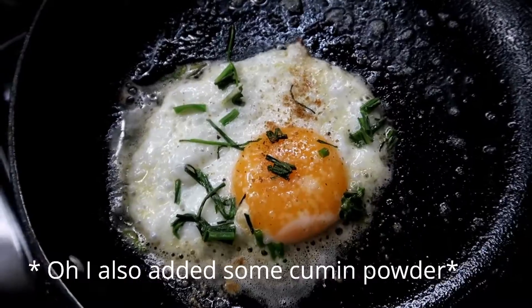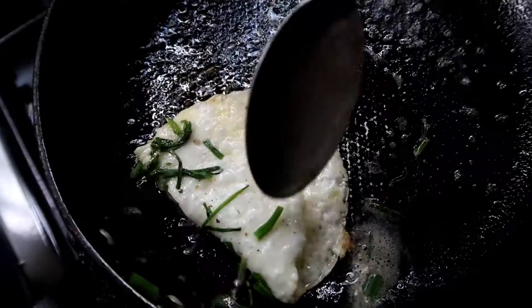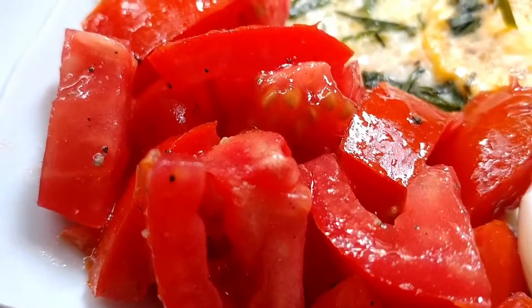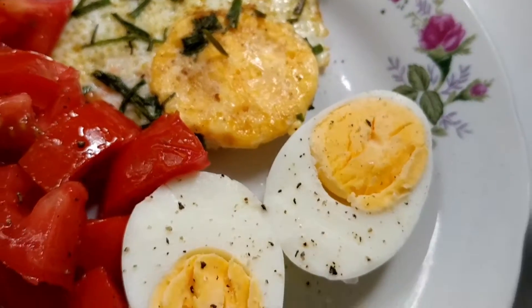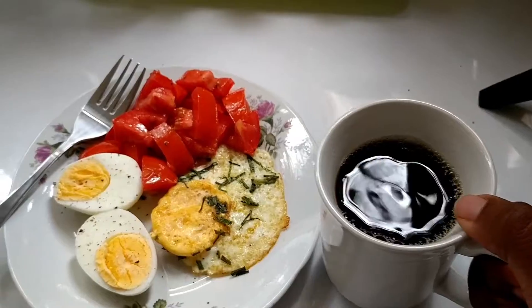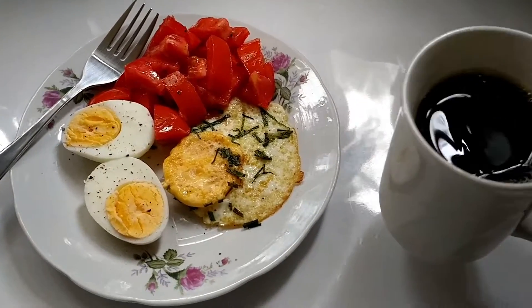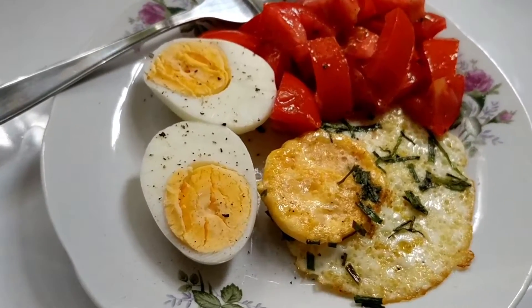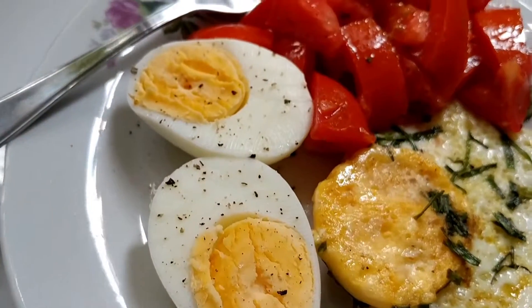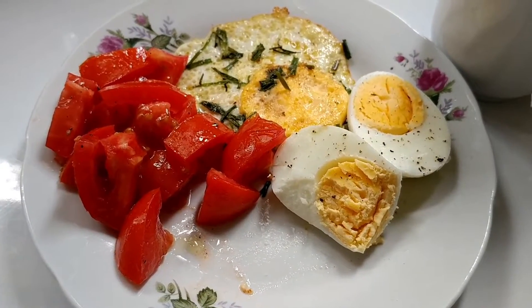I served my boiled egg and fried egg with a side of tomato salad. For the tomato salad I just sprinkled it with some salt and black pepper — that was it. Sometimes I'll do a full dressing, other times I won't, depending on my mood. For breakfast I don't want to complicate things. I had this with coffee, though other times I'll have tea. My boiled egg was perfectly cooked — I do not like runny eggs, so mine are always fully cooked.